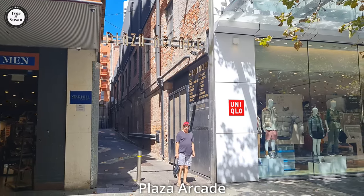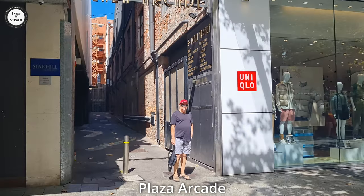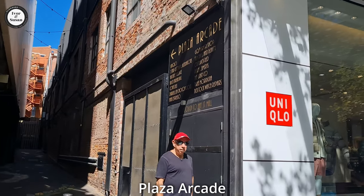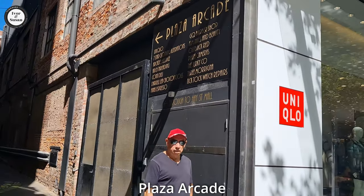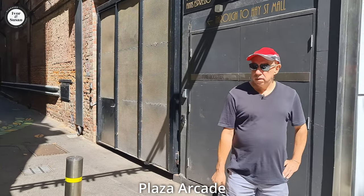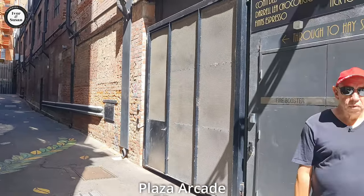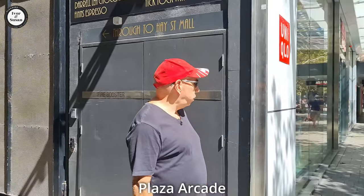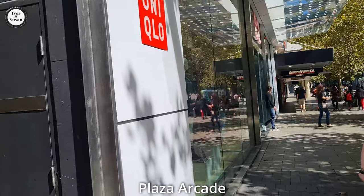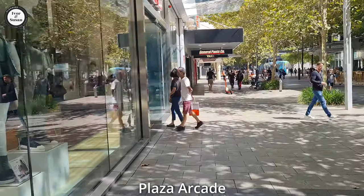How are you guys? Ivan Susan here from Vloggers on the Loose. Today we're doing a vlog on different arcades in the city. We're at Plaza Arcade now and there's two ways to get here — you can go down this little alleyway and get out into the Hay Street Mall, or you can go through Uniqlo. So we're going to go through Uniqlo and have a look at the different arcades in the city.